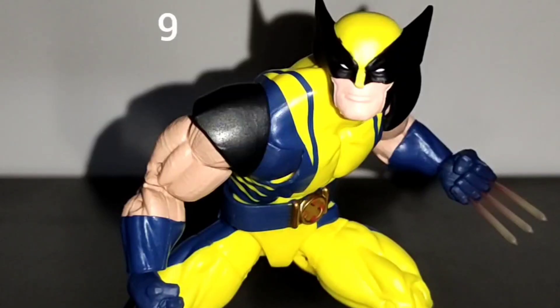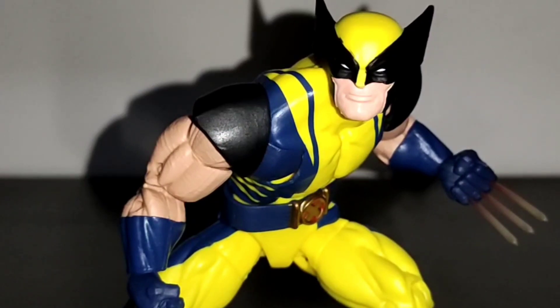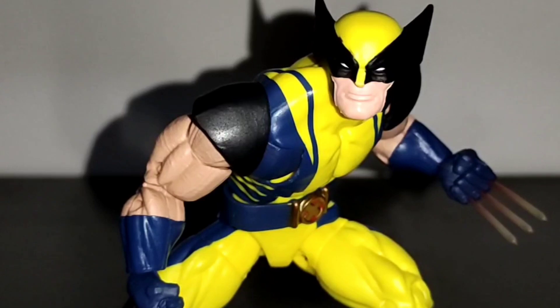On the number 9 spot I have Wolverine from the Bonebreaker wave. While this is a repaint of a previous release, I didn't have a classic Wolverine in my collection, so this is a welcome addition. It does have new heads and a beautiful gradient effect in the claws. My only gripe is that I would have preferred an angry expression on the masked head.